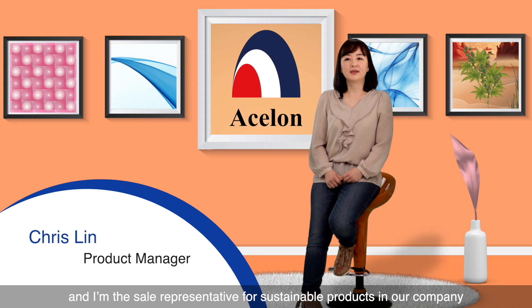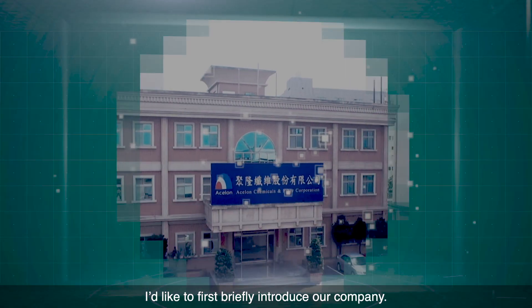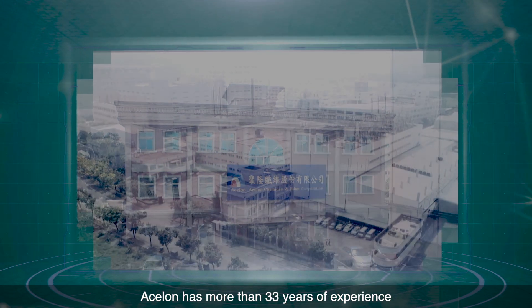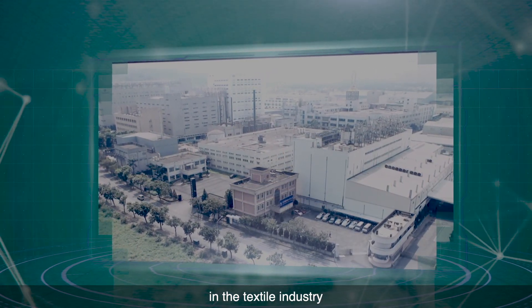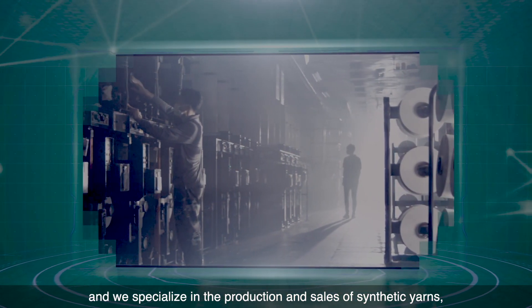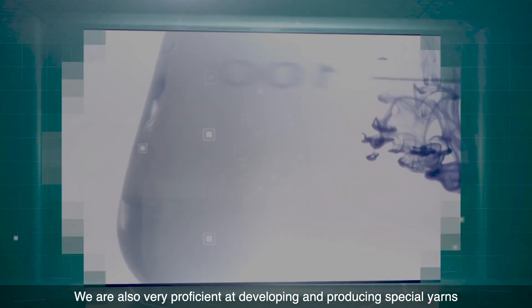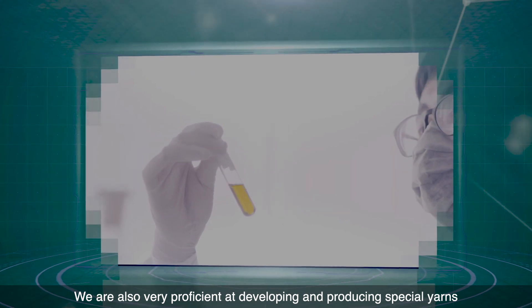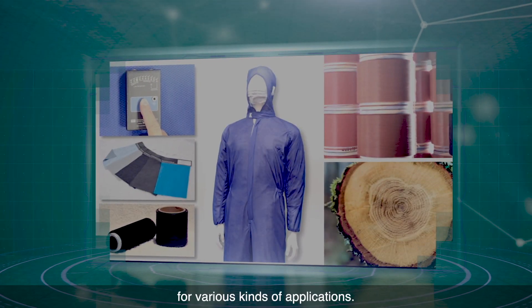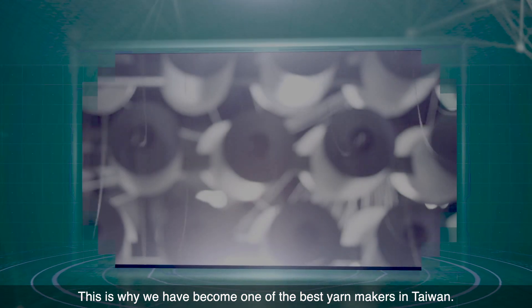Hi, I'm Chris, and I'm the sales representative for sustainable products in our company, Eslon Chemicals and Fibre Corporation. I'd like to first briefly introduce our company. Eslon has more than 33 years of experience in the textile industry, and we specialize in the production and sales of synthetic yarns such as nylon, polyester, and polypropylene. We are also very proficient at developing and producing special yarns for various kinds of applications. This is why we have become one of the best yarn makers in Taiwan.